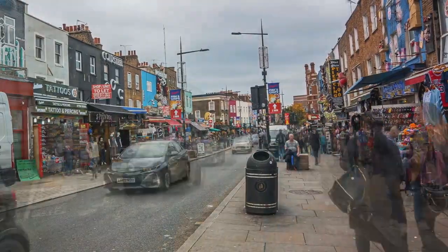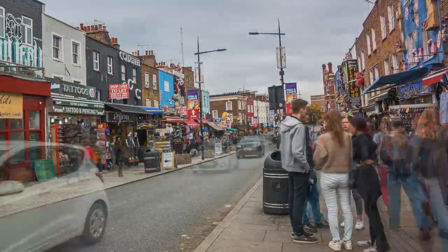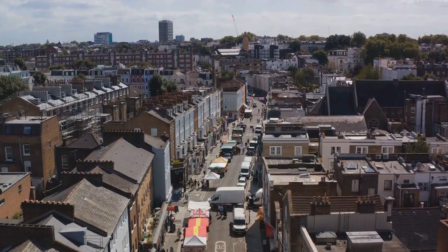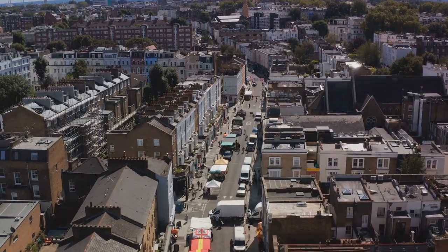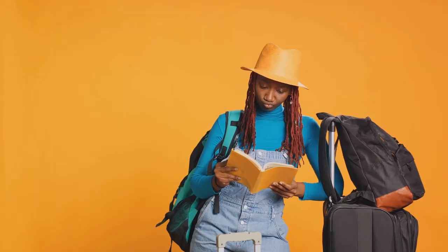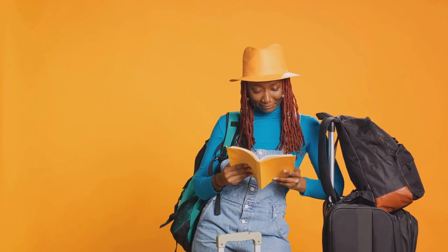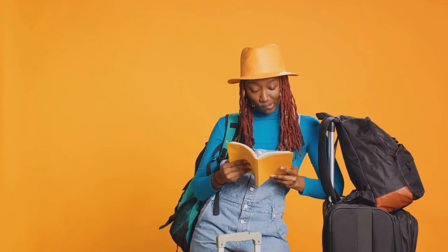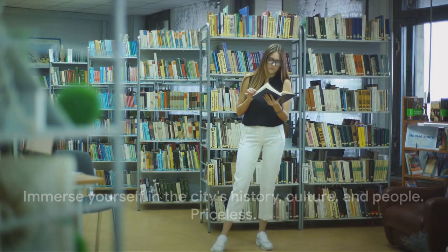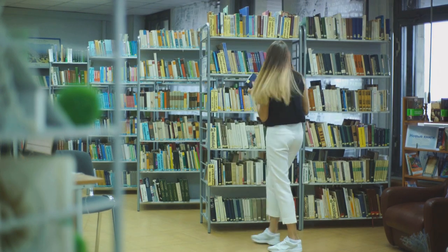But don't just stick to the beaten path. Exploring neighborhoods outside of the tourist hotspots can give you a more authentic experience. Wander around the vibrant streets of Camden Town, soak up the bohemian vibes in Shoreditch, or explore the charming village-like atmosphere in Hampstead. Each neighborhood has its own character and charm, and exploring them won't cost you anything. And let's not forget about London's public libraries, community events, street performances and markets — all of these add to the city's vibrant atmosphere and can be enjoyed without spending a penny. Some of the best experiences in London don't come with a price tag. It's about immersing yourself in the city, its history, its culture, and its people — and that is priceless.